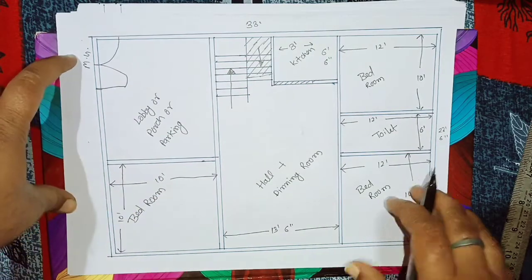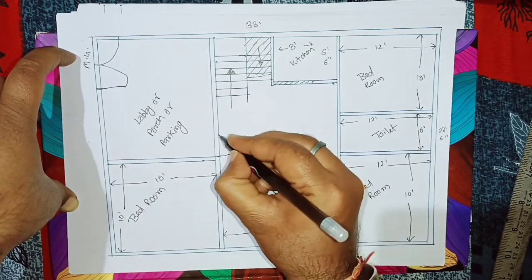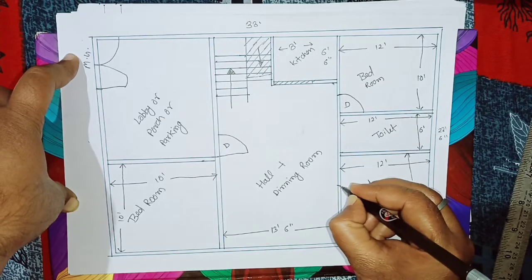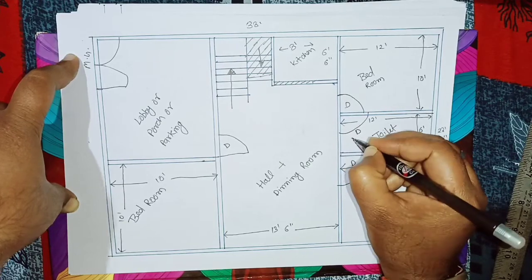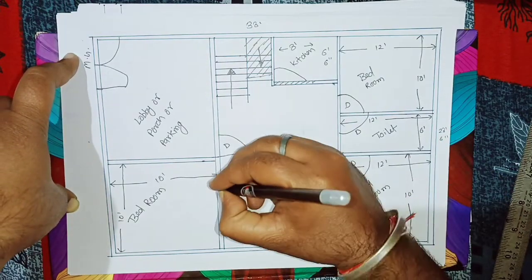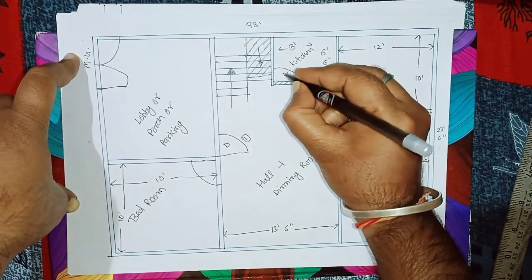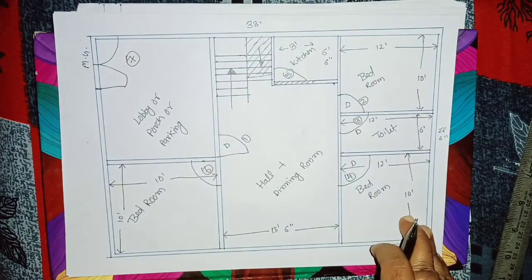अब बात कर लेते हैं gates का। Gates अपना कहां कहां है: एक gate इधर है अपना entrance gate जो hall में है, bedroom का gate एक ऐसे है। इसका gate यहाँ पर है। Toilets का gate इधर है। Kitchen अपना open है। और यह bedroom का gate इस side है। Total अपने seven gates हैं।